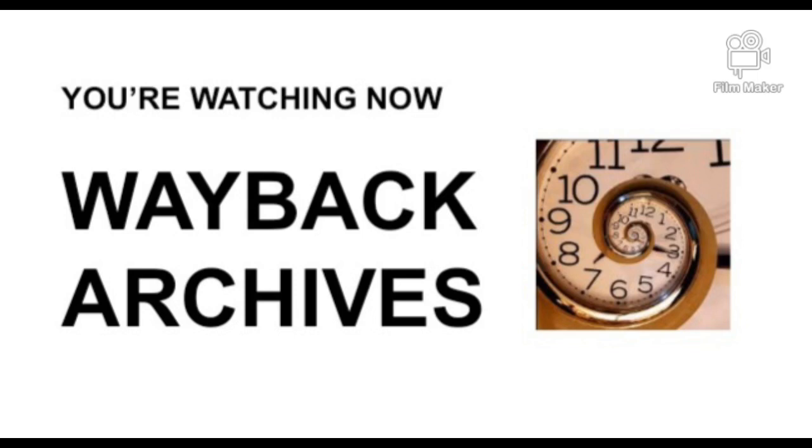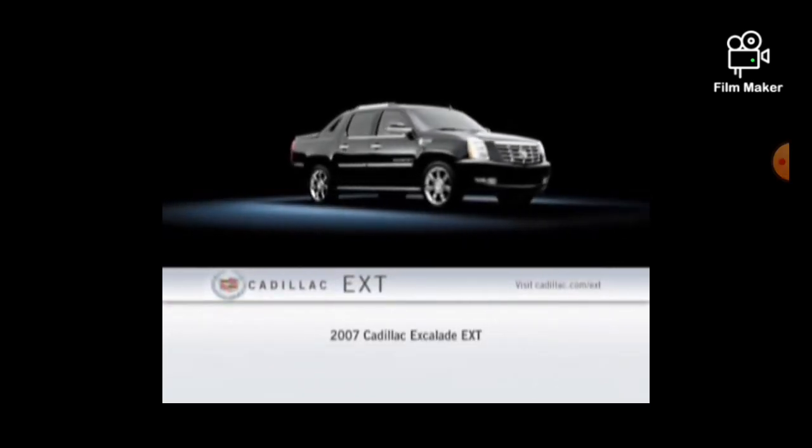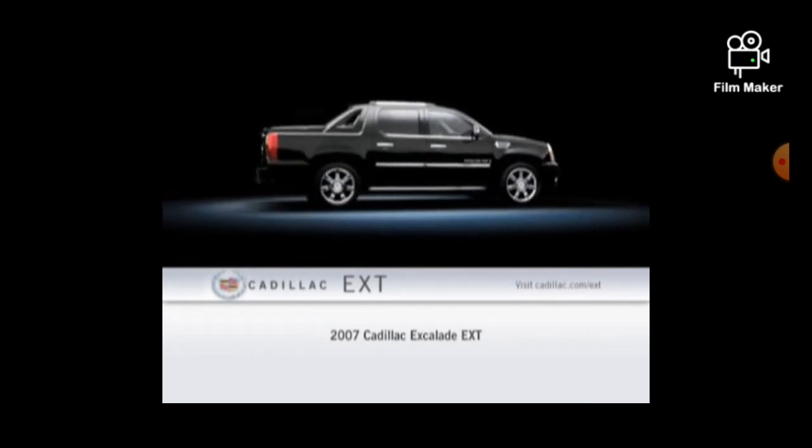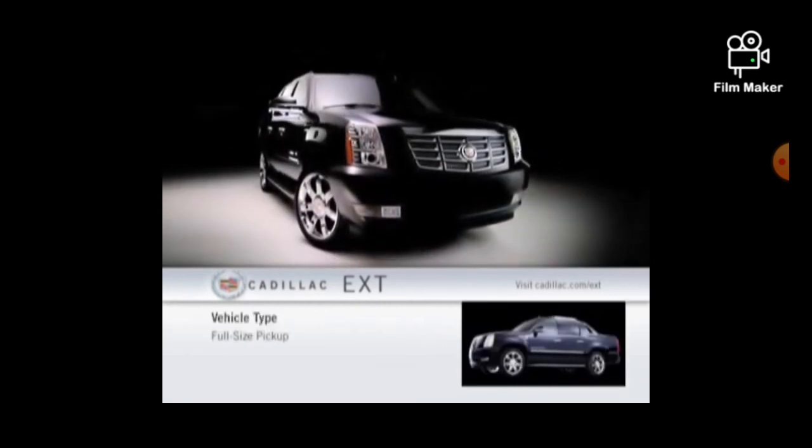You are watching now on Wayback Archives. The 2007 Cadillac Escalade EXT. For 2007, the full-size Escalade EXT has been redesigned and is offered in one well-equipped trim level.